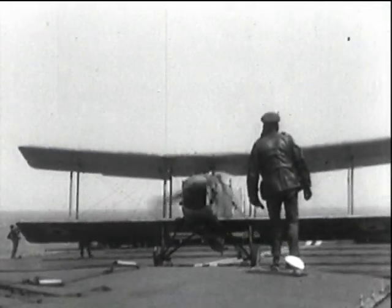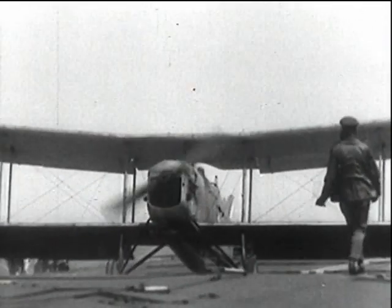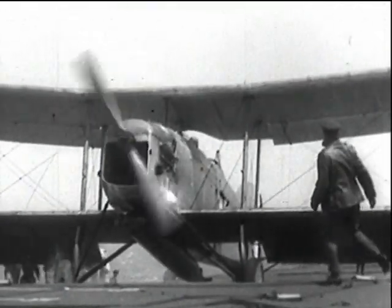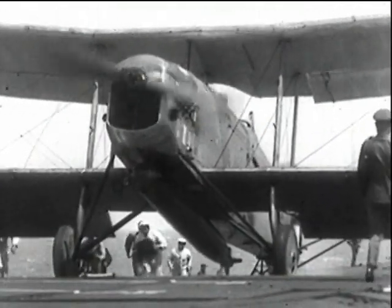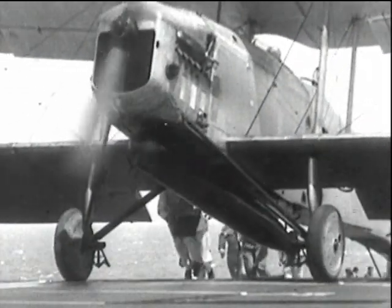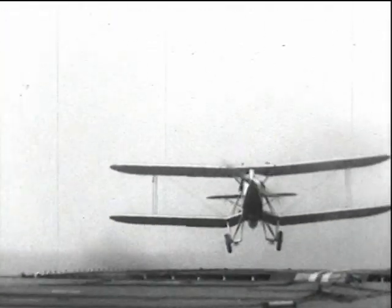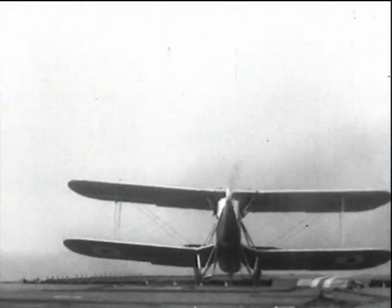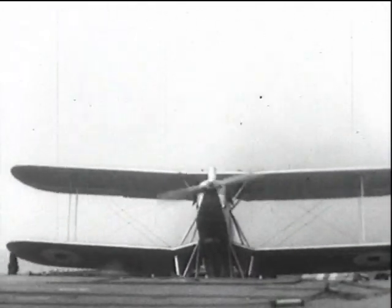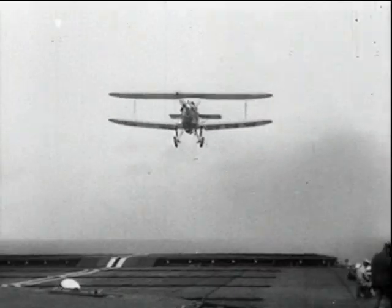At this period too, the Handley Harrow was undergoing trials. It was a two-seat general-purpose torpedo-carrying aircraft. Its 550-horsepower Napier Lion engine gave it a maximum speed of 126 miles per hour and a ceiling of 15,300 feet. The Ripon, which replaced the Dart, had the same Lion engine but was 10 to 15 knots faster. At first it was somewhat unstable in the dive, but a more swept-back wing put this right.